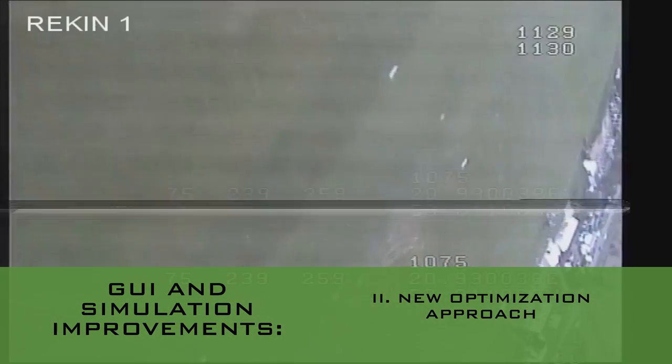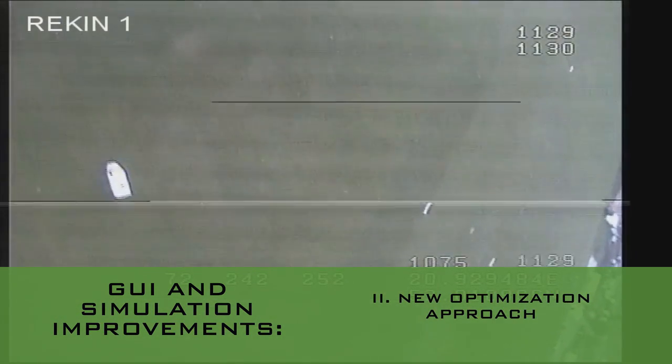The MIP optimization method has been integrated with a lawnmower trajectory to optimize the fleet for large mission zones in a very efficient manner. Mission parameter changes can now be done easily.